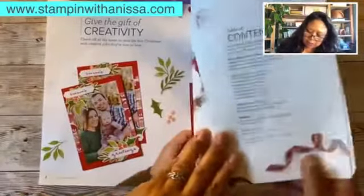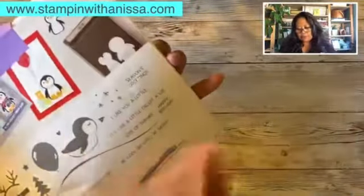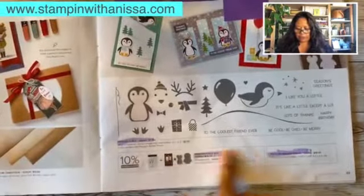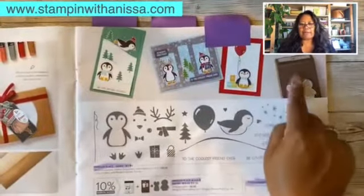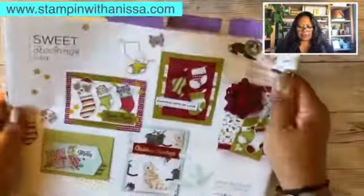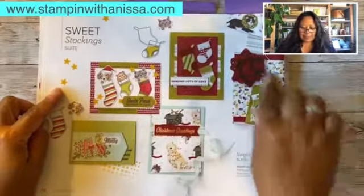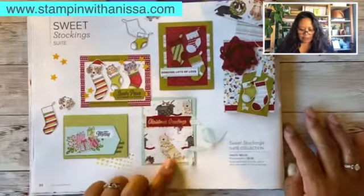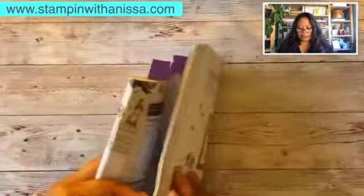The next one is Sweet Stocking, pages 30 and 31. Here's one of the bundles — this is the very first bundle we're going to be doing a project on in the Christmas series. I love this, it's so cute. Look at the projects in the catalog — there are so many ways of taking a bundle, stamp set, die, or paper and creating whatever you want. Look at what they've created — such adorable little doggies! If you're into animals, this is the one to get.